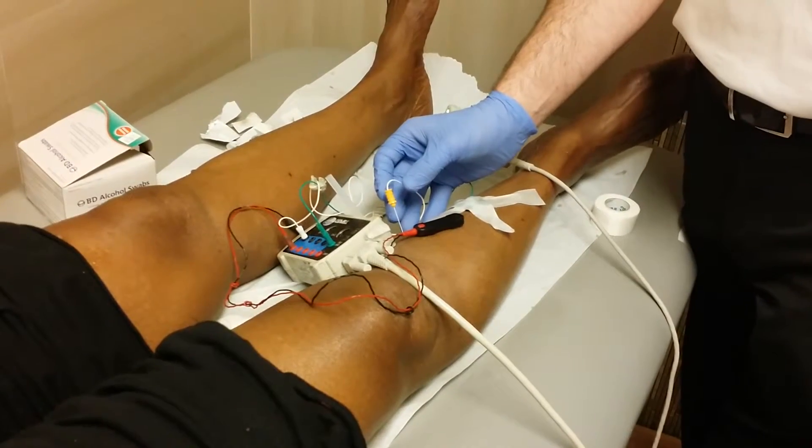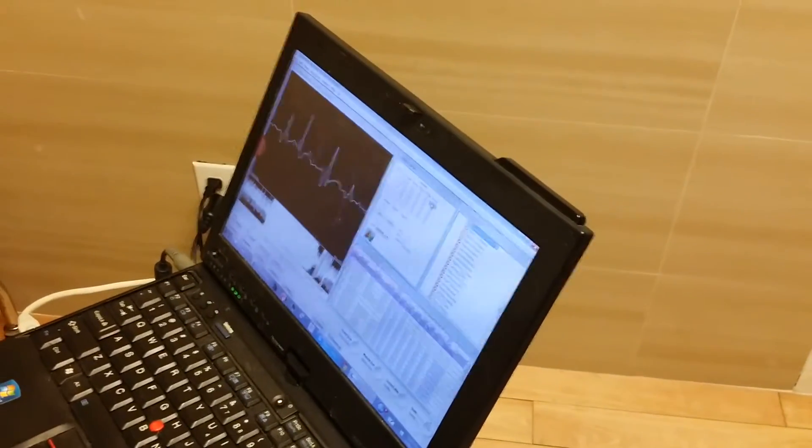And we're looking for — and if you can see the screen — we're looking to see if there's any abnormal waves on the screen.